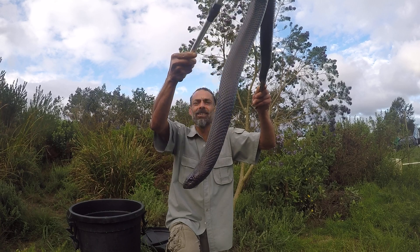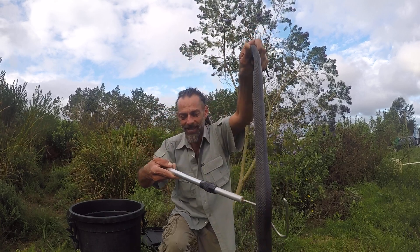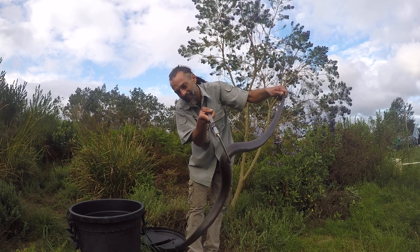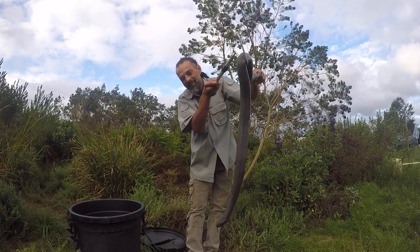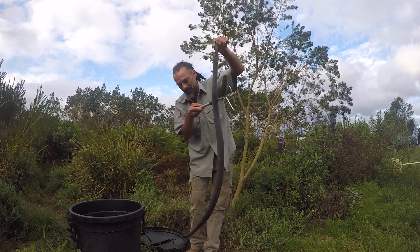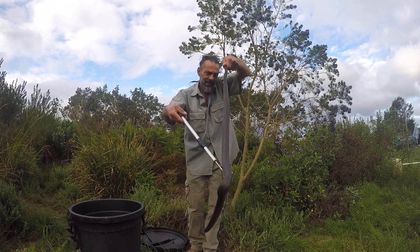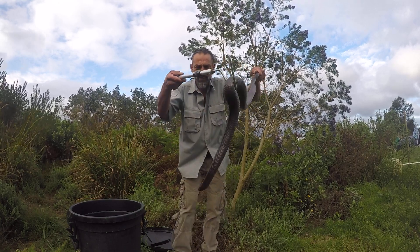Anyway, it's not the greatest light for a video like this, but I had to show you this snake before I release it and I don't want to keep it for too long. It's probably about 1.4 meters long, and judging by the tail I think that this is a boy.